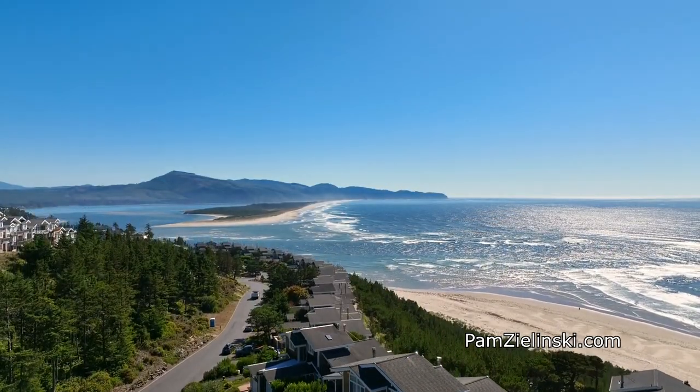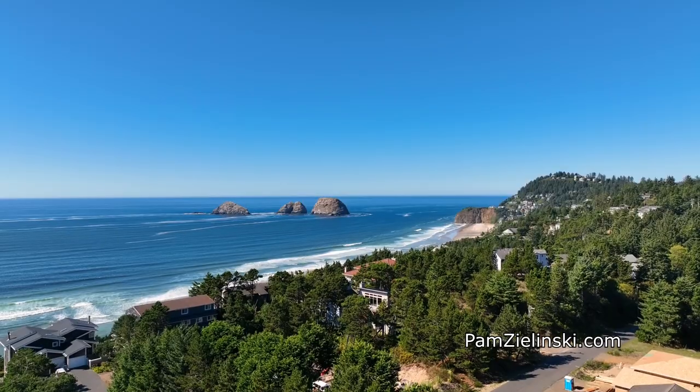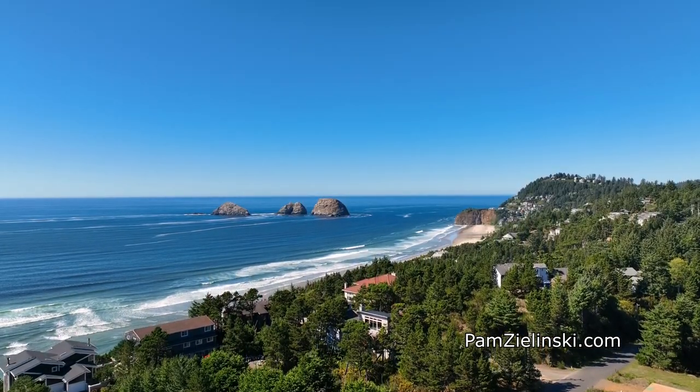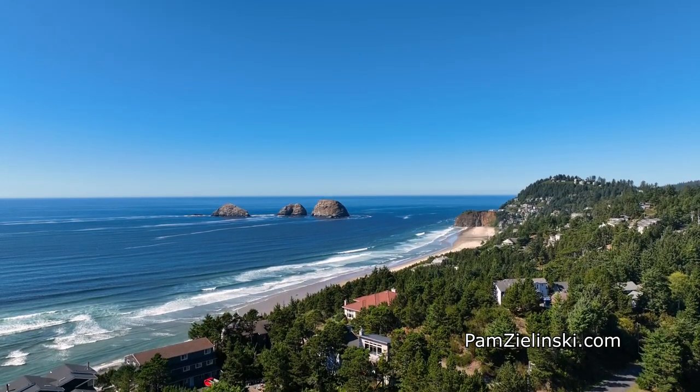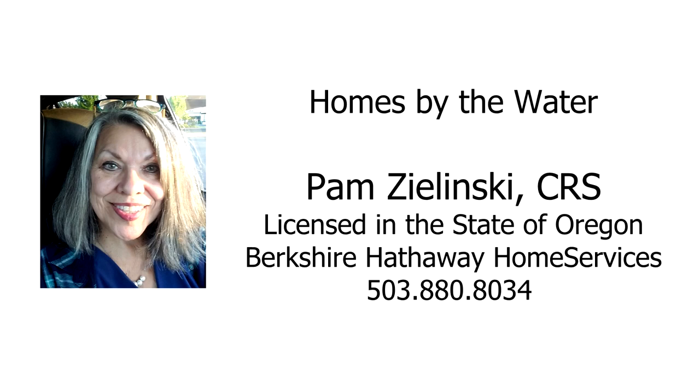A fantastic opportunity for a gorgeous ocean view home — it's all here at 535 Capes Point. For more information or to schedule your own personal tour, please contact Pam Zielinski with Berkshire Hathaway Home Services at 503-880-8034.